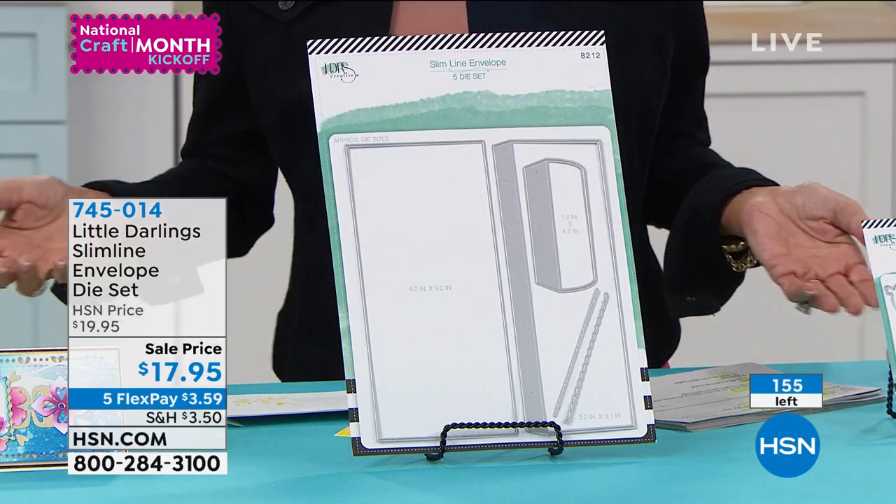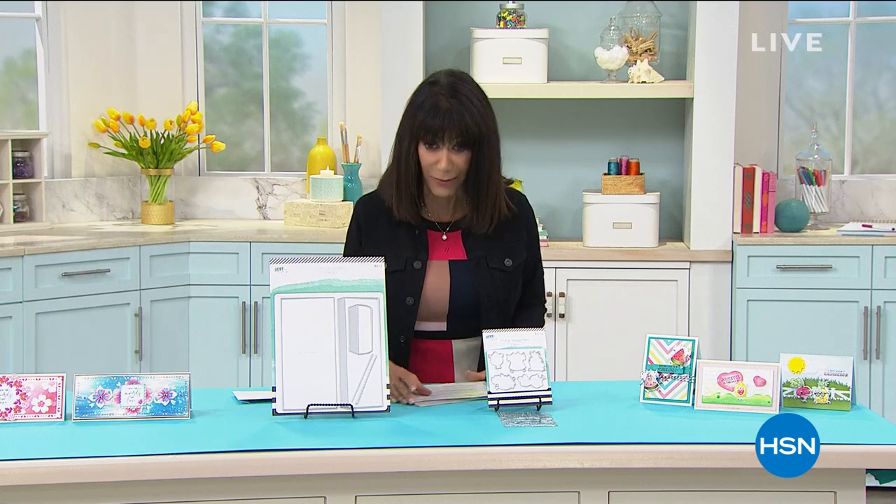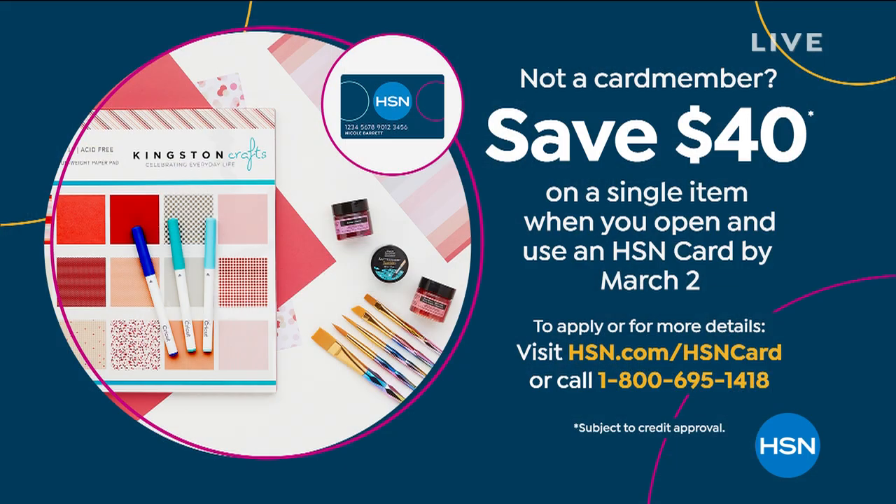I'm supposed to sell 600. We have 160 available — that is all. So I guess we don't even have time to talk about that. That is 745-014.